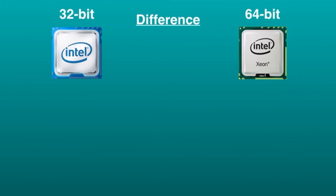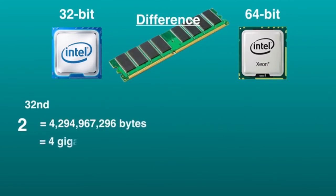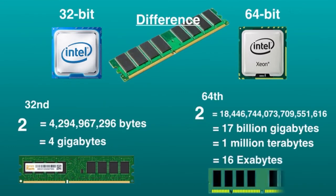A big difference between a 32-bit processor and a 64-bit processor is the maximum amount of RAM that is supported. A 32-bit processor can handle a maximum of 2 to the 32nd power bytes, or 4 gigabytes of RAM, but the actual limit is often less, around 3.5 gigabytes. A 64-bit processor can handle 2 to the 64th power bytes, or more than 17 billion gigabytes, 1 million terabytes, or 16 exabytes of RAM.